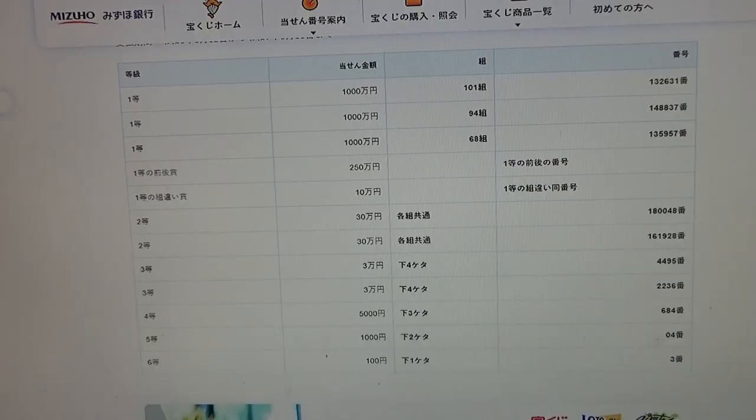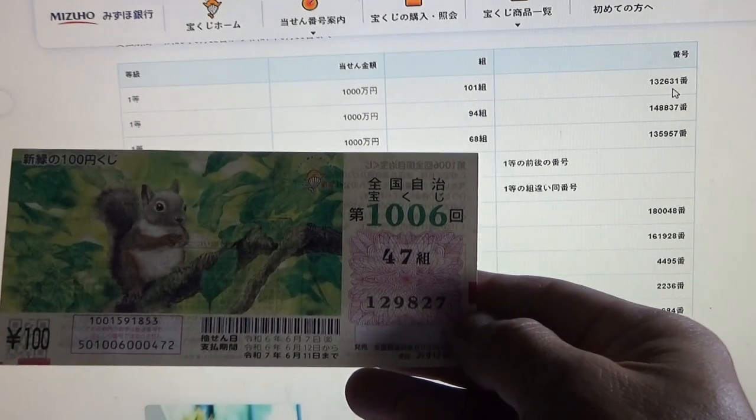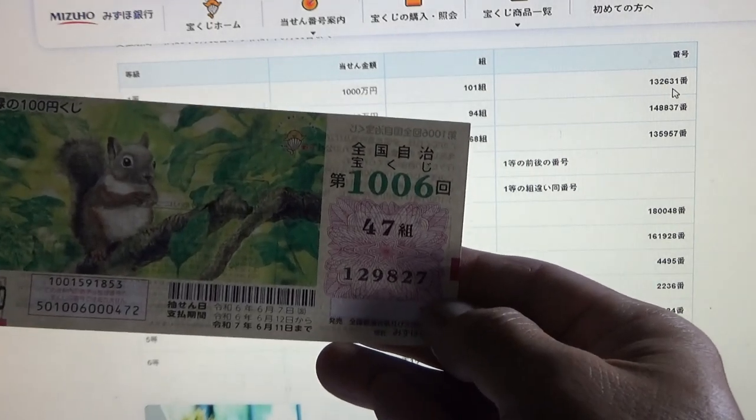To win the very first prize, Senman N, you must have grouping 101 with these exact numbers in the exact order: 1-3-2-6-3-1. Mine is grouping 47 and my numbers are 1-2-9-8-2-7, so automatically I'm out.